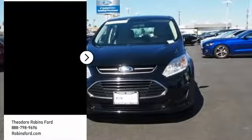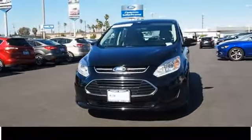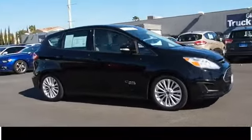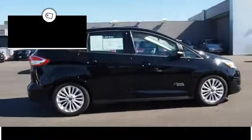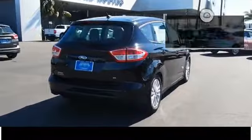Take a ride in the 2017 C-MAX Energy. The C-MAX Energy is a hatchback with a seating capacity of 5. Its powerful engine and stylish interior make it a great option for those looking for a functional and efficient vehicle, and is priced below $25,000. This vehicle has less than 15,000 miles.